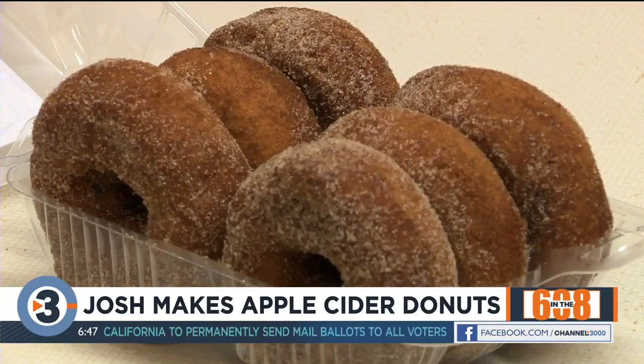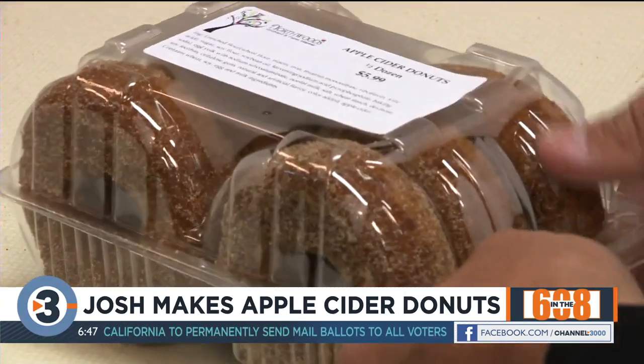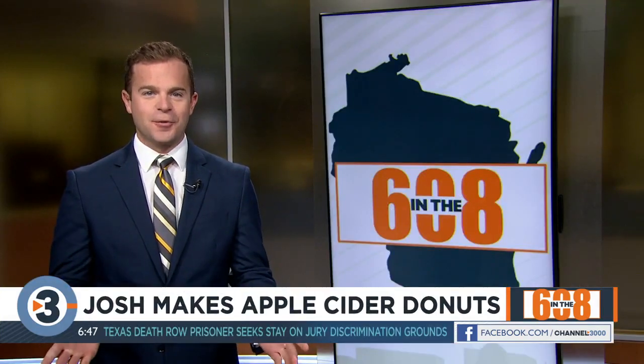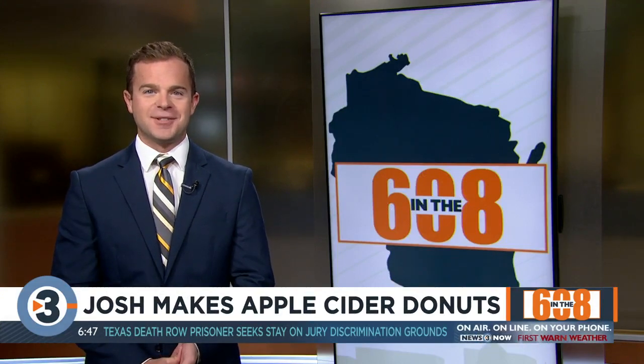They make those doughnuts fresh on Thursdays, Saturdays, and Sundays — perfect for the weekend. For more information you can go to channel3000.com. You had the chance to try them earlier — they're all gone. What were your thoughts? A nice subtle apple flavor, wasn't too overpowering, just enough, not too sweet. What a connoisseur — I just inhaled mine and thought these are good. Leah doesn't remember it happened so quick.